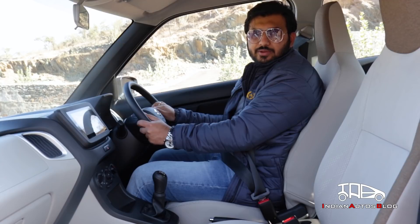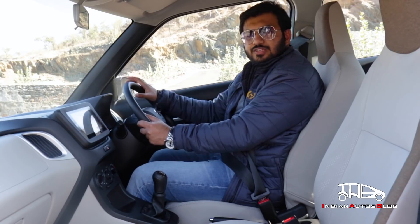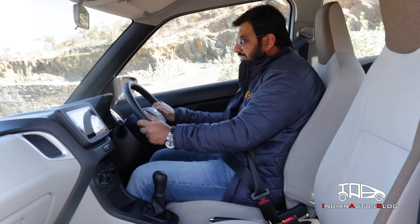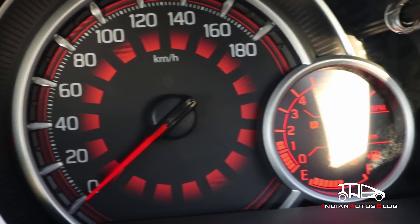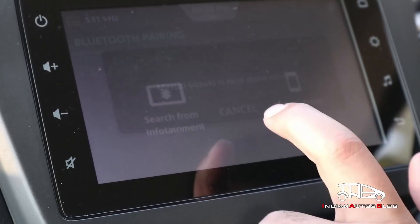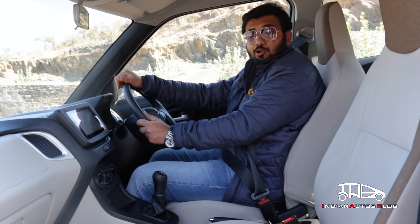Inside, the new Wagon R feels a lot more premium than its previous version, much of which is due to an improvement in the quality of materials, better fit and finish, and many new features. The highlights include a steering wheel that comes from the Maruti Ignis, a jazzy speedo cluster that looks brilliant when lit up, and a SmartPlay Studio touchscreen infotainment unit that offers Apple CarPlay and Android Auto.